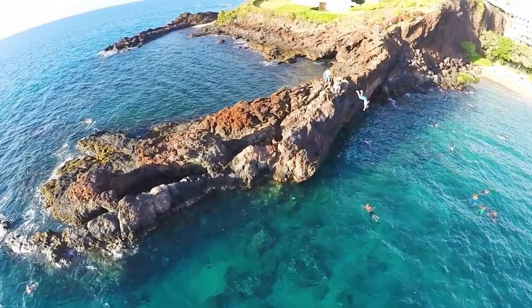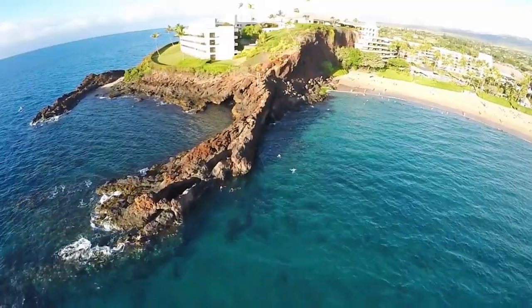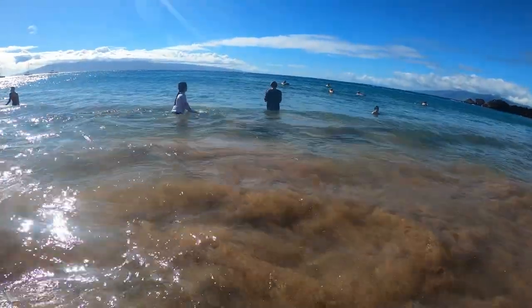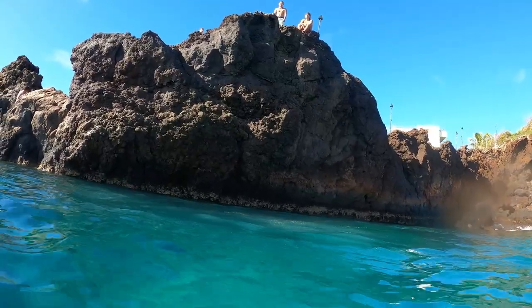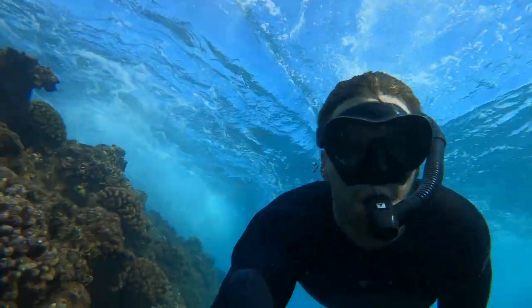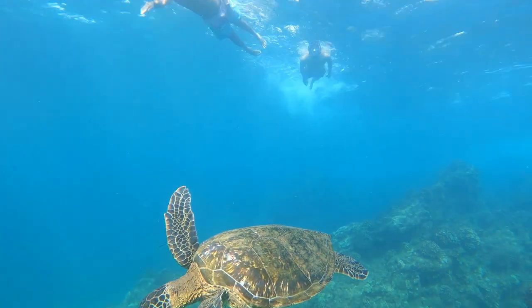Coming in at number three is Kaanapali Beach near Black Rock. Black Rock is known for the jump rock that is about 20 feet off the ground, right next to the Sheraton Hotel — it offers an amazing adventure we recommend you check out, as long as you're safe, because it can be dangerous. If you continue to snorkel along the edge of that cliffside, you're going to be met with a ton of tropical fish and almost guaranteed to see those beautiful sea turtles.